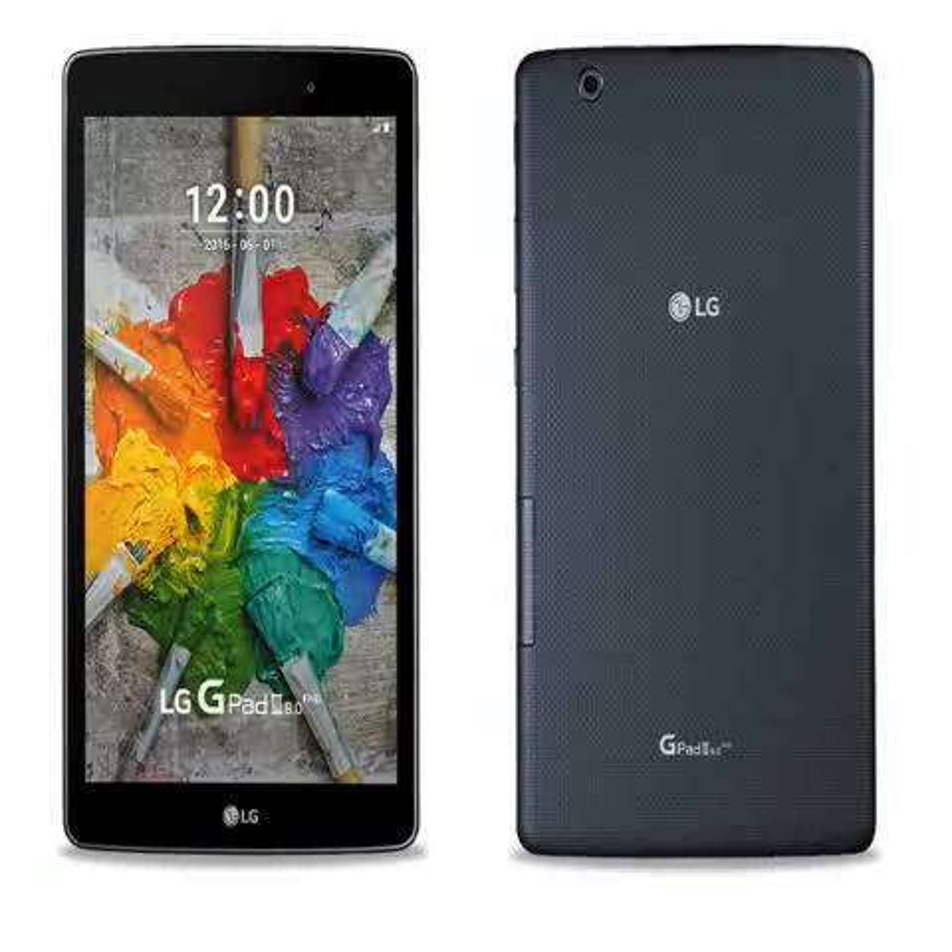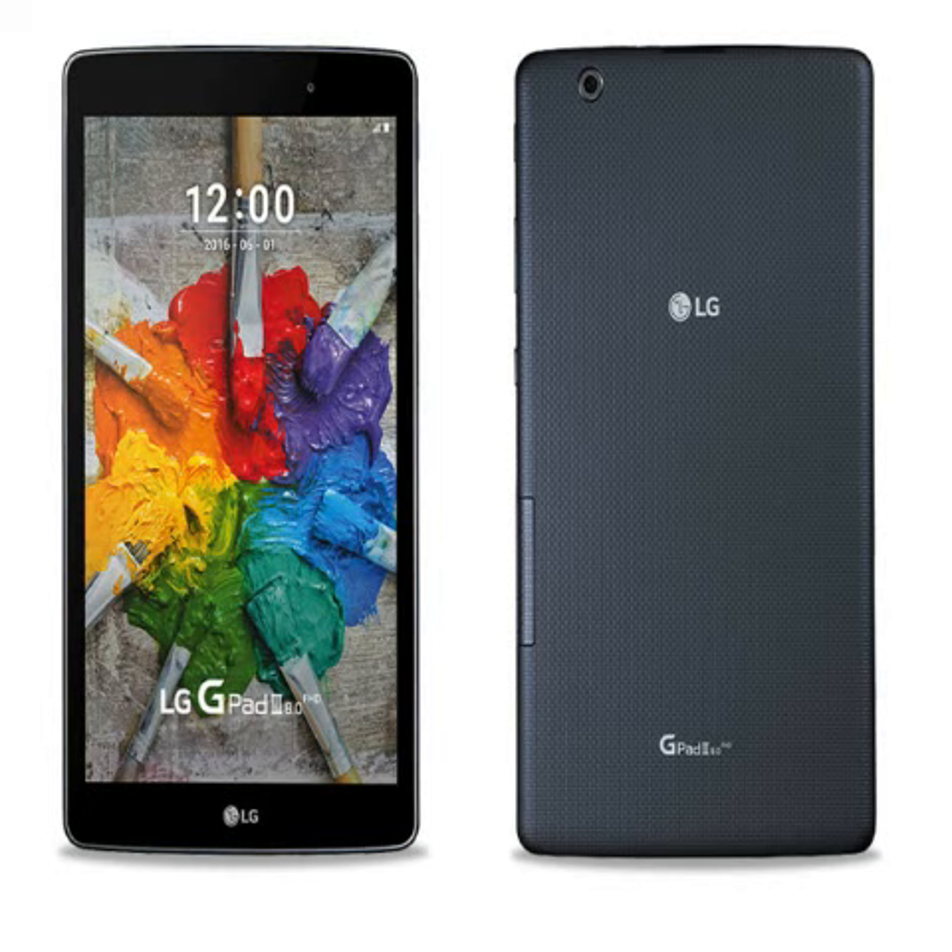LG appears set to launch a new tablet in its G-Pad lineup, the LG G-Pad III 8.0. The tablet is currently available only in Canada for now, via the Rogers and Fideo websites. LG has not yet made an official announcement about the tablet.